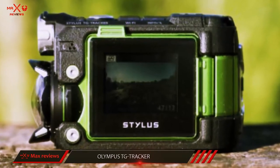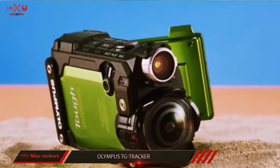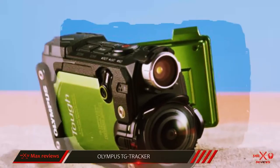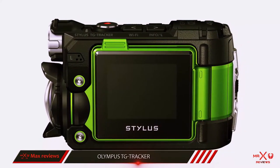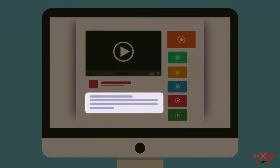Giving it an almost Super 8 cine camera look and feel. The TG Tracker's 4K video footage at 30fps is well balanced for exposure, with plenty of fine detail visible. Contrast is a little high, and as the Olympus TG Tracker is a break from the usual box style of action camera, the design and feature set make it very appealing. More information and the latest price are included in the description.